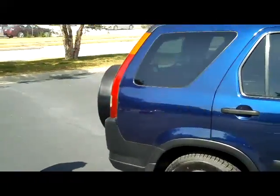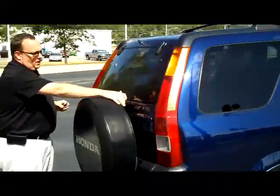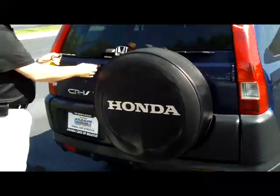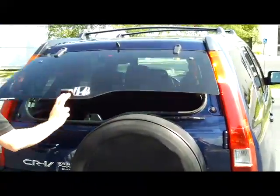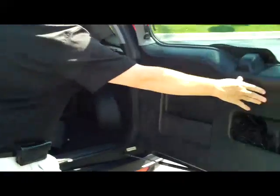It does come with our 60-day warranty. You have your high-mount brake light, rear window defrosting wiper, and full-size spare. You do have access to the back through the glass, or you can open the whole hatch. You have more storage in the door.